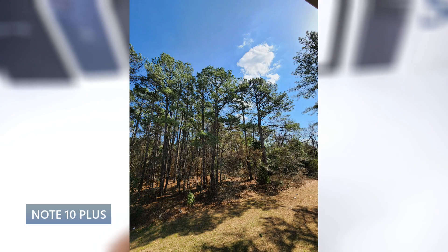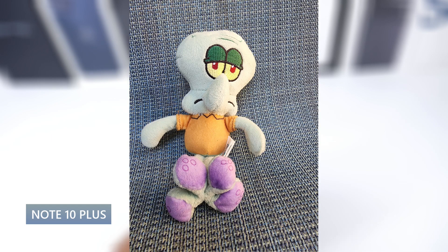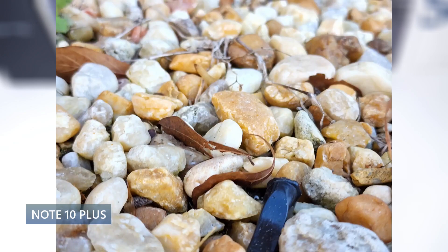This phone has a 12 megapixel standard, a 12 megapixel telephoto that shoots at 2x, a 16 megapixel ultra wide, and a 0.3 megapixel depth sensor. It shoots in 4K60 on the front and back and has a 10 megapixel selfie. It still takes some pretty good photos — good dynamic range, good detail, very punchy color. I thought the images are pretty good for an older flagship. Of course the newer phones have 108 megapixels and crazy zoom, but for the average person just looking for point-and-click, you'll be pretty happy with the Note 10 Plus.